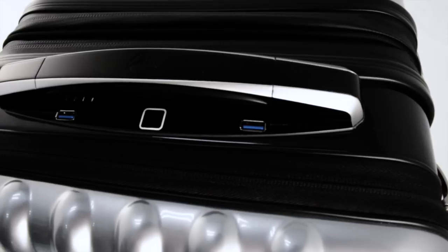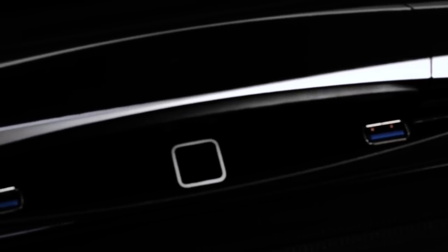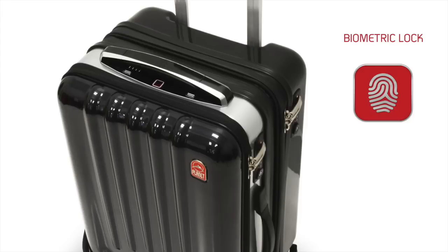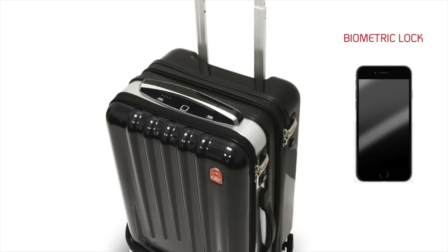When we designed this case we wanted to give you the ultimate security. Our biometric lock will give you access to opening and closing your suitcase simply with the touch of your finger, giving only you access to opening and closing, as well as giving you control through the use of the app.